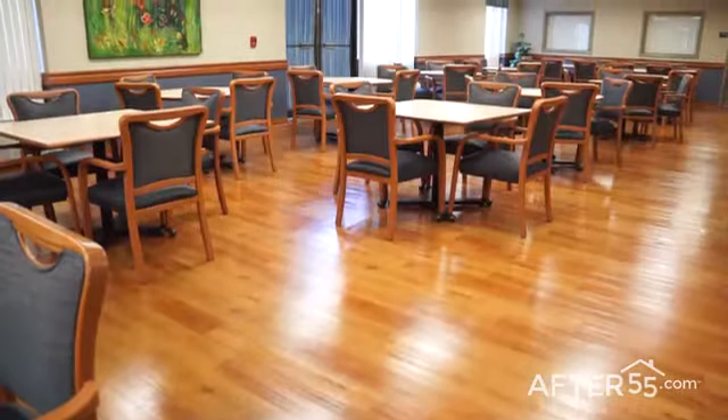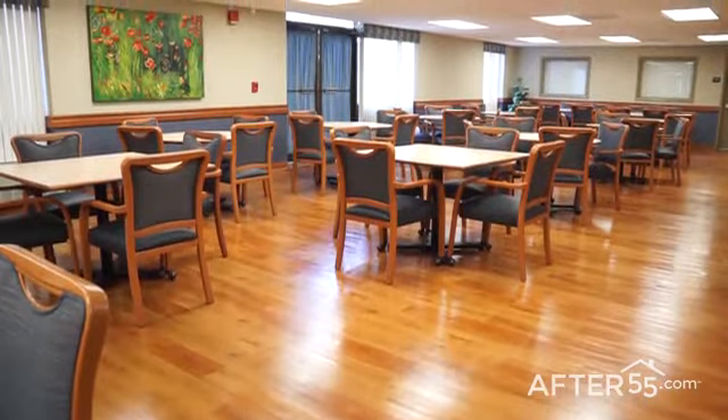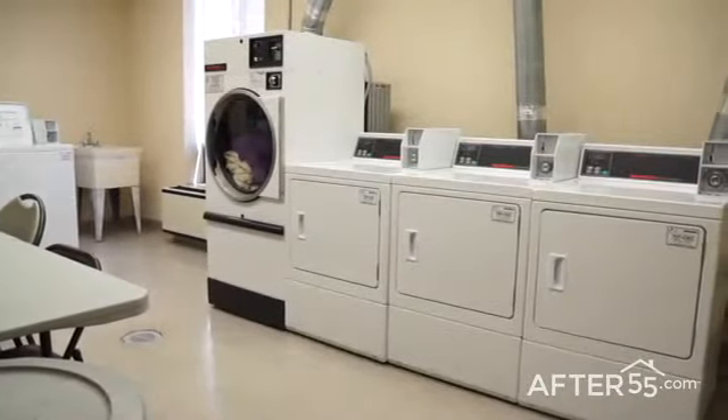Our full service dining room is the heart of our community where you can enjoy great food and good conversation. Our property also includes a business center with two workstations to keep you connected, as well as convenient laundry facilities.